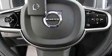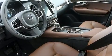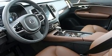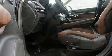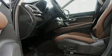Volvo ensures the safety and security of its passengers with equipment such as dual front impact airbags, front and side impact airbags, traction control, brake assist, and anti-whiplash front head restraints.